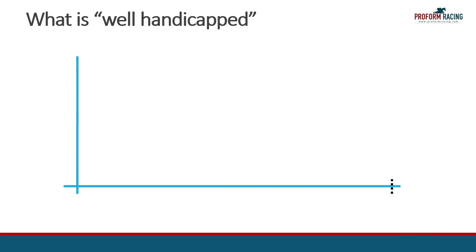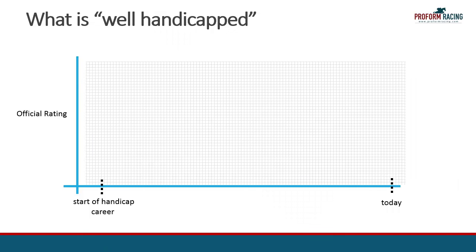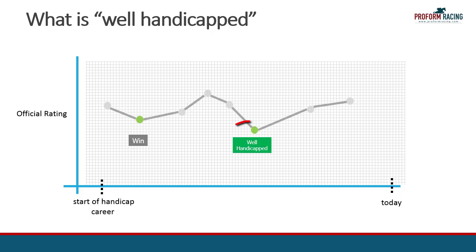Before we take a look at the race guides, let's just clarify the phrase 'well handicapped.' The term is easily described by the information in the following graphic. This axis shows the career of the horse over time, and this axis shows the official rating allocated to the horse. As the horse progresses through its career, it's allotted a number of different ratings by the handicapper. If the horse wins here and also wins here, what we can determine is that the horse is well handicapped at this point in time, and the reason we know this is that the rating is below the one achieved here.